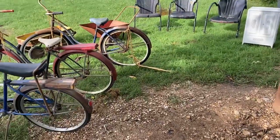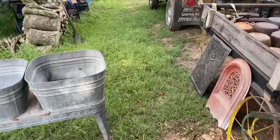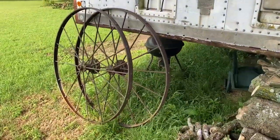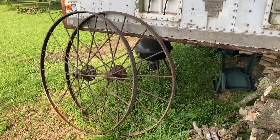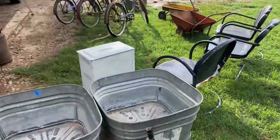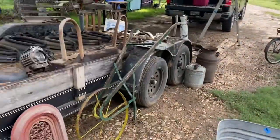Did the bicycles, wash tubs, all the big iron wheels over here. Got a pretty good deal on them — I hope they're at least a match pair and I can get rid of them. And I think that's about it. Doesn't seem like much but all this was in the back of my pickup.